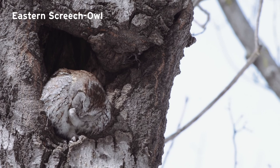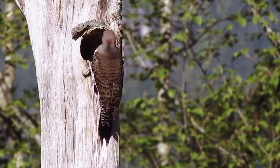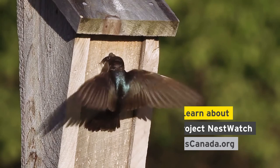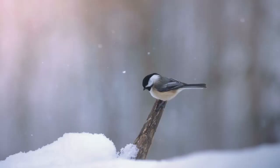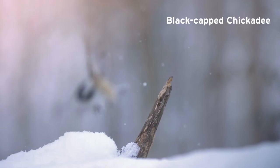If you have a large enough property, you could actually have trees that provide natural nest cavities for a variety of different species, like woodpeckers specifically. And if not, you can actually put up birdhouses or nest boxes for chickadees, woodpeckers, or other species.